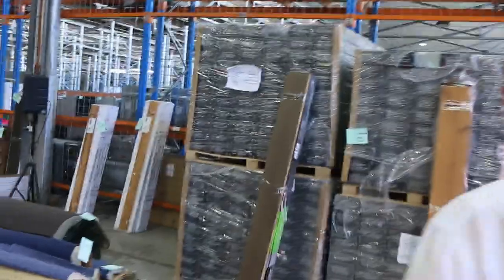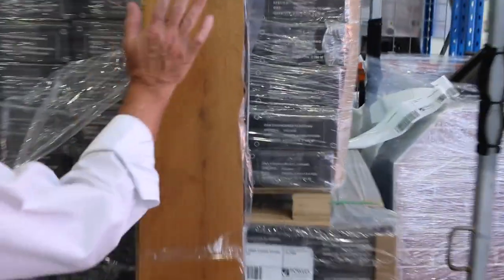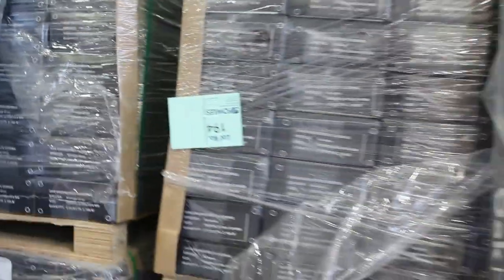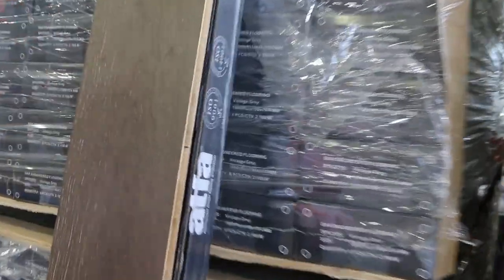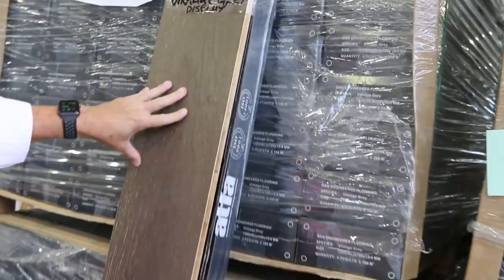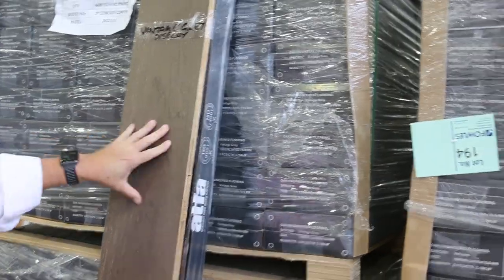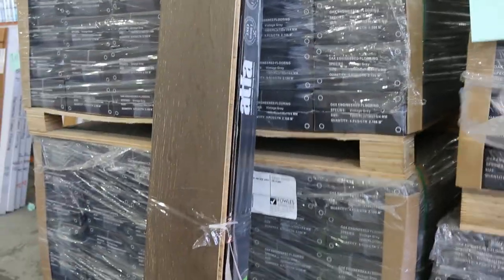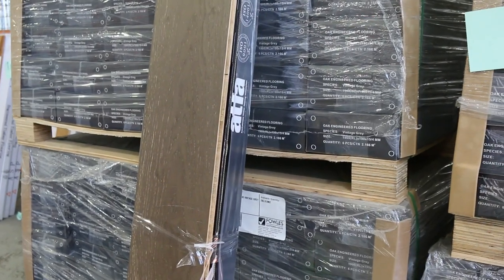Over this way we've got some nice floating floor — the oak engineered flooring. You can direct stick it of course too. Good quantity: there's about 240 metres of that nice coffee colour, and this dark one here, there's a couple of hundred metres at least — looks like 240. You can purchase by the metre; you don't have to take a whole lot, not like some other auctions where you have to take it by the pallet. We'll round it up to the box size. Great value — around about $50 a square metre, so around under half price.